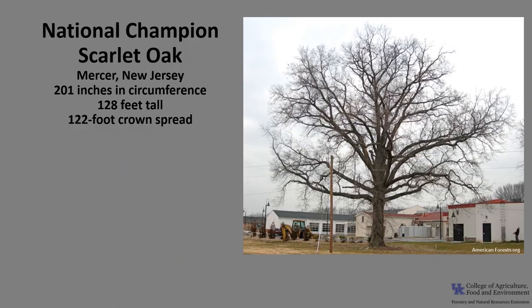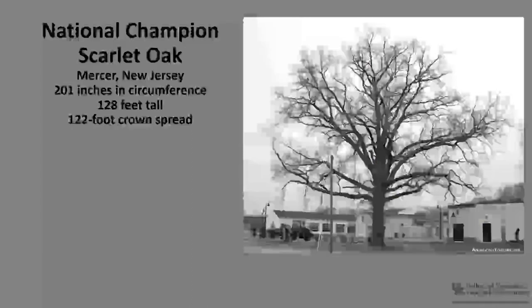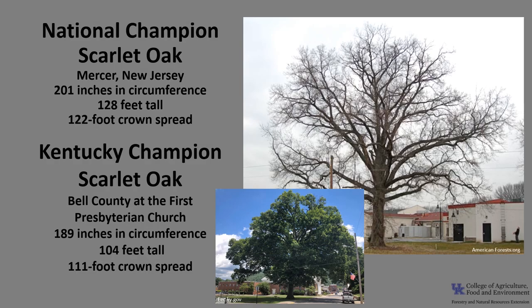The National Champion Scarlet Oak, as of 2021, is in Mercer, New Jersey. It's 201 inches in circumference, 128 feet tall, with a 122-foot crown spread. The Kentucky Champion Scarlet Oak is in Bell County at the First Presbyterian Church. It is 189 inches in circumference, 104 feet tall, with a 111-foot crown spread. If you'd like to know more, check out American Forest National Champion Trees or the Kentucky Division of Forestry Champion Trees.